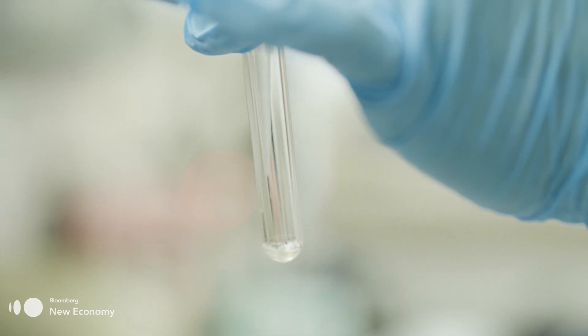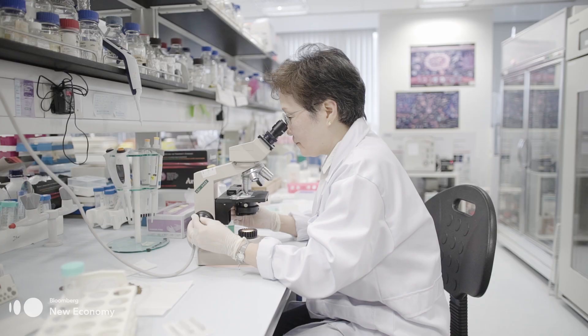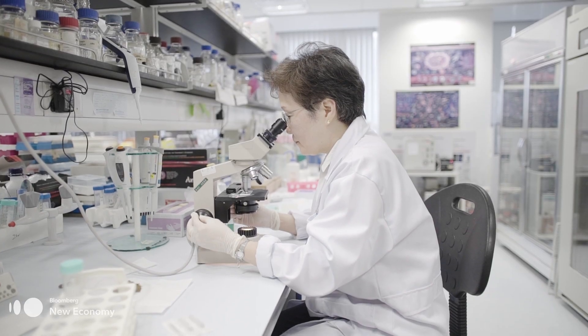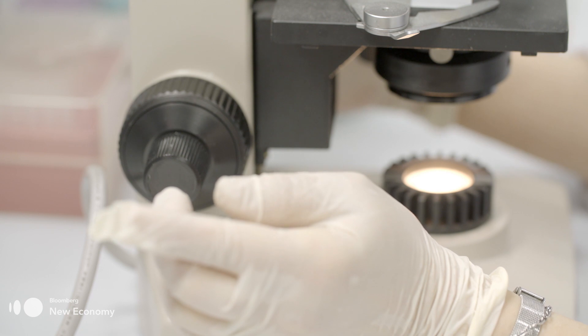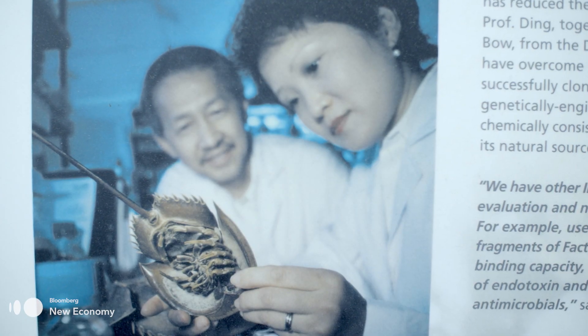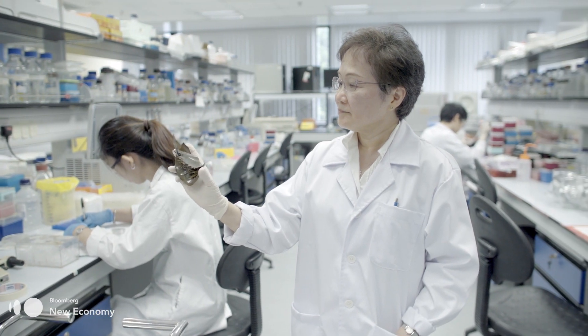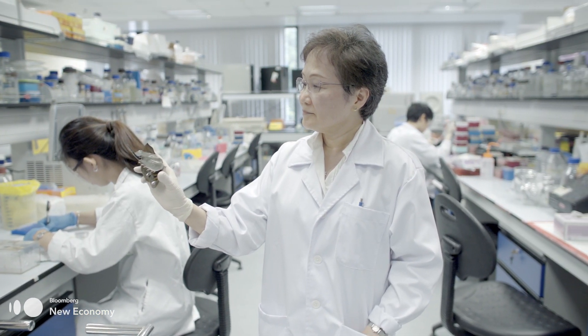This synthetic equivalent is called recombinant factor C, and it's a clone of the main gene in a horseshoe crab's blood which is sensitive to bacterial endotoxins. It was a moment of realization that it's going to change the biomedical industry, and it's going to save a very, very highly threatened species.